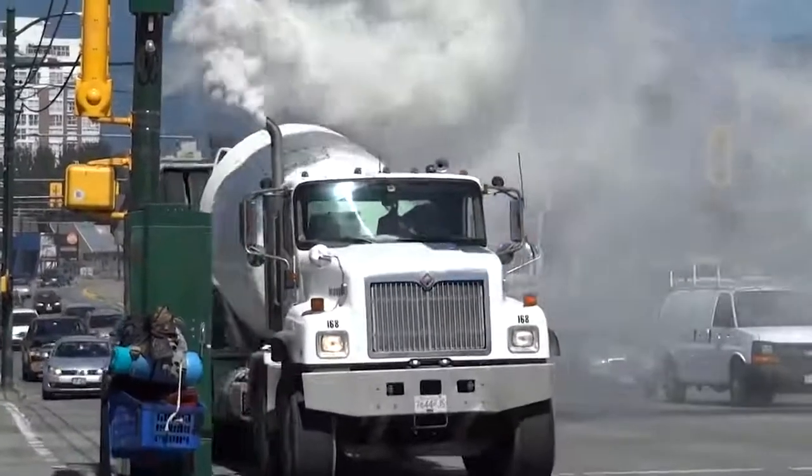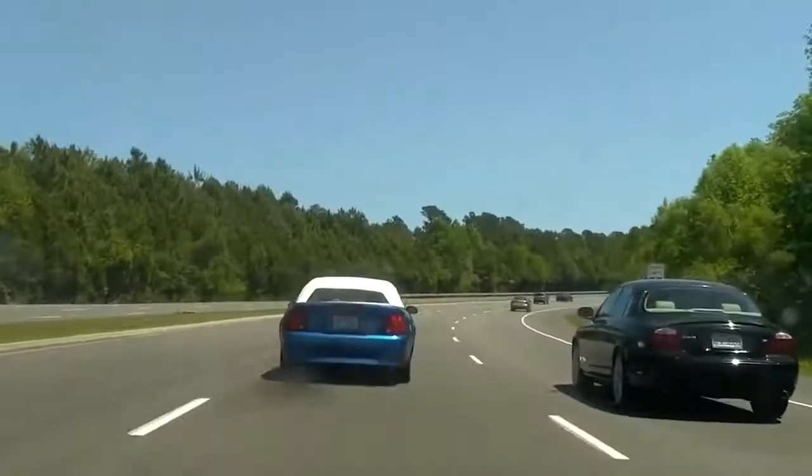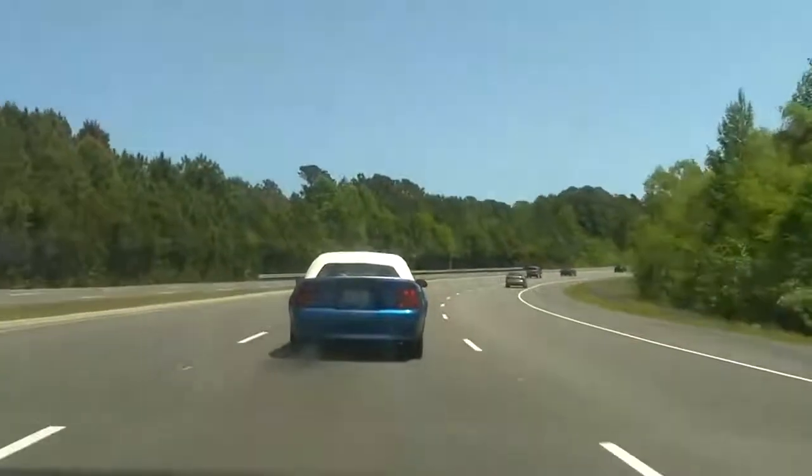We've all been there — you catch a glimpse of smoke circling in your rear view mirror and you instantly panic. But not all exhaust smoke is bad, so let's take a look at the combinations of visible emissions from your exhaust and what they mean.